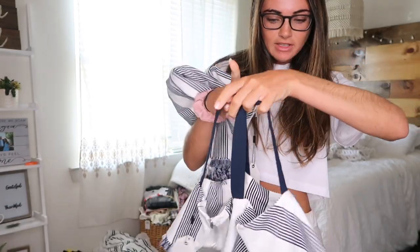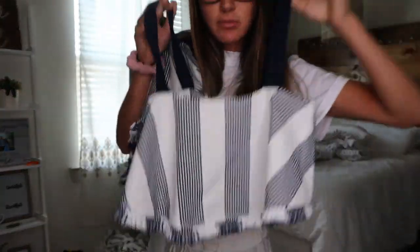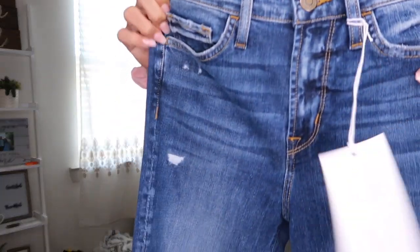Okay, this set is so cute y'all. I can't wait to show you guys — this is the top, I just want to wear it on the beach. It has fringe at the bottom, and matching pants that also have fringe at the bottom — it's so freaking cute. It even has pockets, which is so useful.